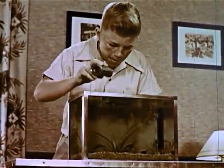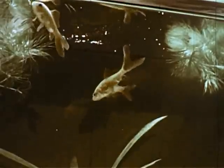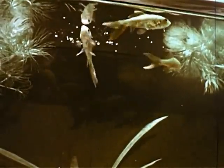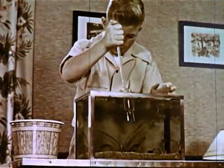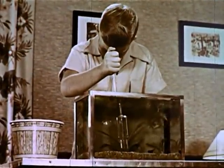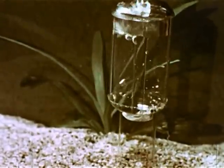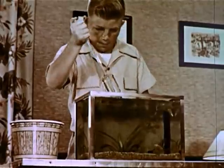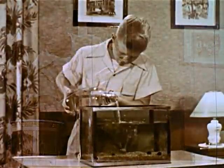Only one person should do the feeding each day, as it is dangerous to overfeed fish. A small amount of food is enough for three or four average-sized goldfish. About once a week, a dip tube is used to clean out the bottom of the aquarium. The dirty water is discarded, and fresh water that has been aged for a week is added to refill the tank.